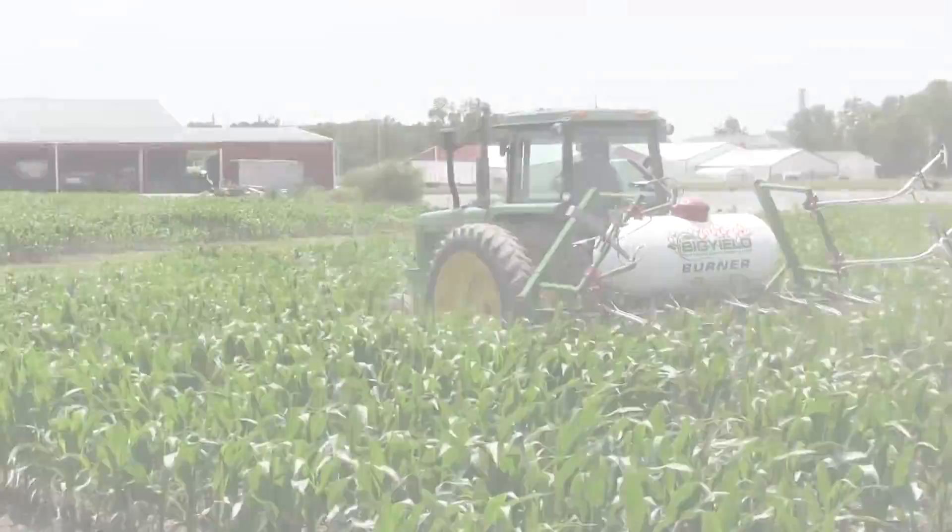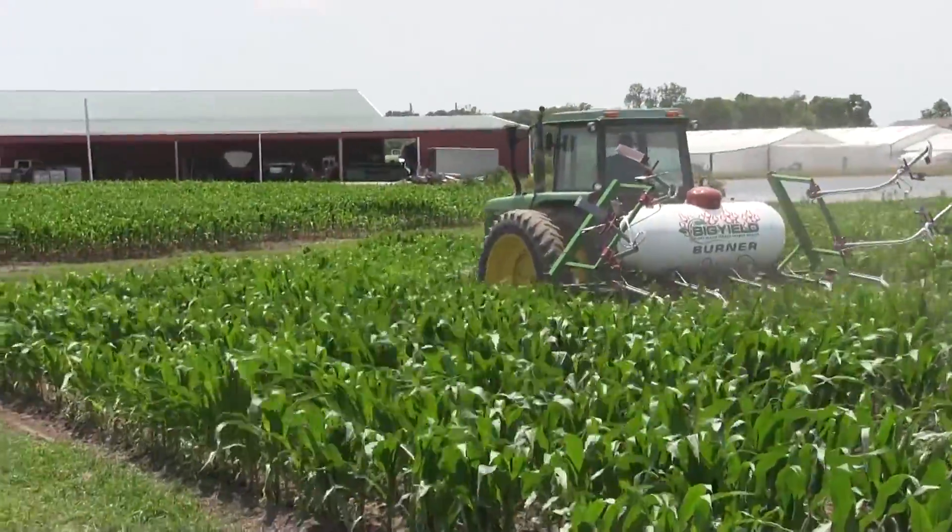Hey everybody, this is Kent Kaufman coming to you from the beautiful research farm in Garden City — Big Yield US. Today I'm going to talk about our burning this year and our organic corn. As you can see, we have David actually running our burner right now. He's running four rows at a time.